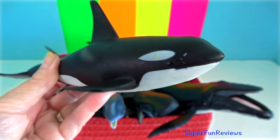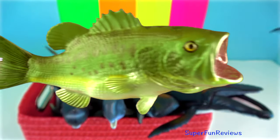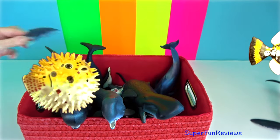Female cetaceans have two ovaries, a uterus, a vagina and, during gestation, a placenta. In toothed whales, one of the two ovaries is larger and used more than the other.